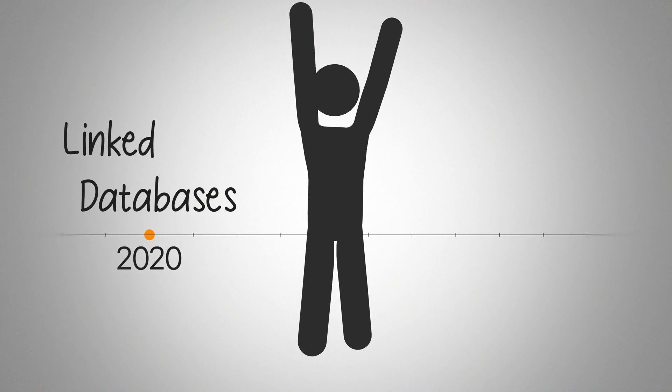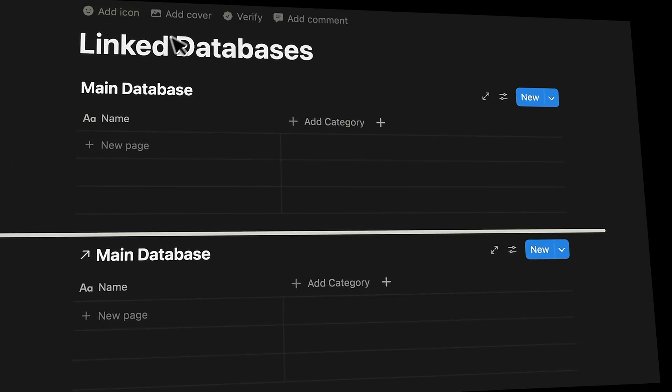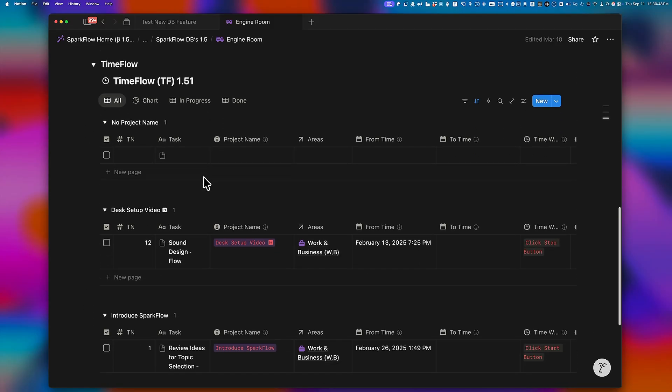When linked databases came along, things got much safer. You had one main database with the data and then you could make linked views for how it looked, so even if you deleted a view by mistake, your data was still safe. The problem though was that all your source databases just stacked one under the other, and you had to scroll forever, which got really annoying when building a big system.